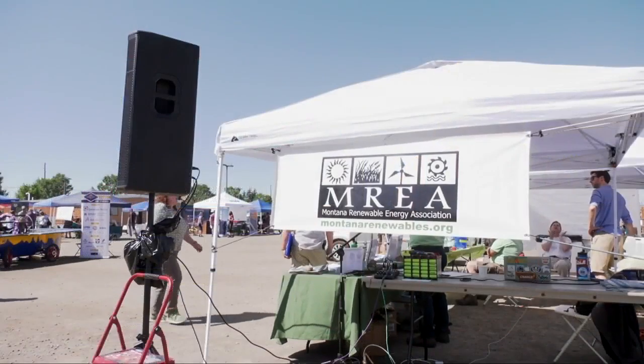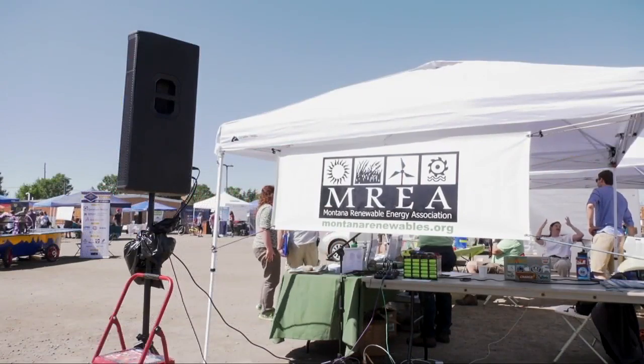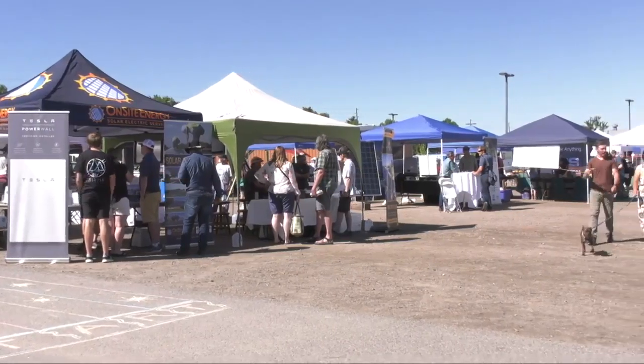It's all about clean energy in Bozeman. The 9th Annual Montana Clean Energy Fair took over the Gallatin County Fairgrounds today. MTN's Gabby Cravet was there and has more. The Montana Renewable Energy Association hosted the Montana Clean Energy Fair at the Gallatin County Fairgrounds today.